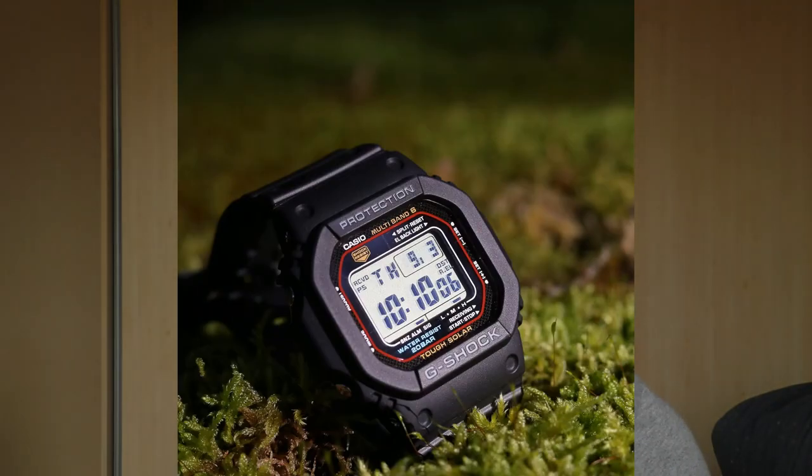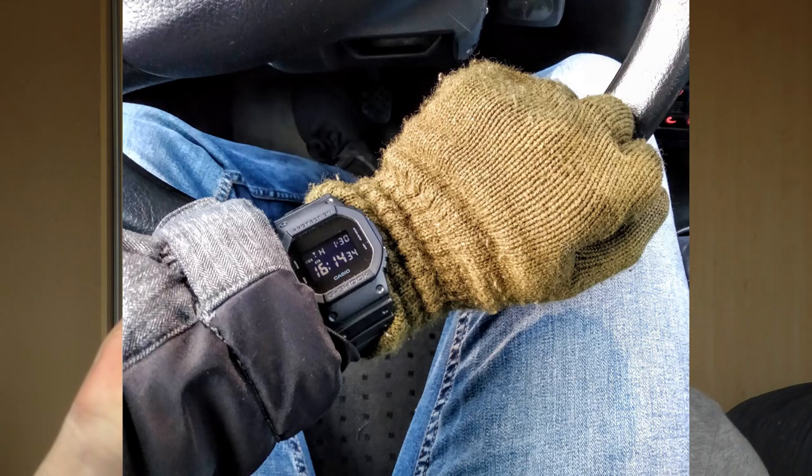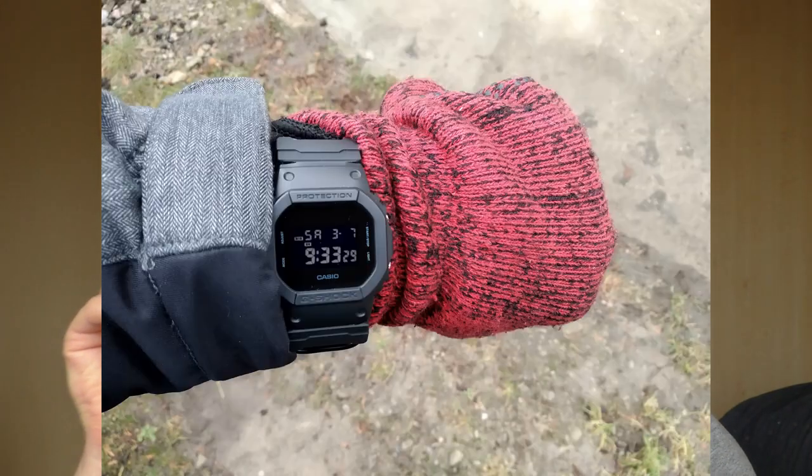Overall the design was just meh — it didn't provoke my inner child and didn't make me happier. This original watch did make me happy; I still love it. I'm probably waiting for a sale on Amazon to grab another one.